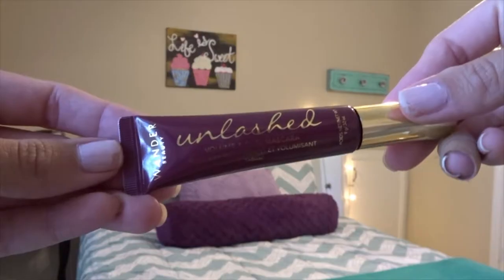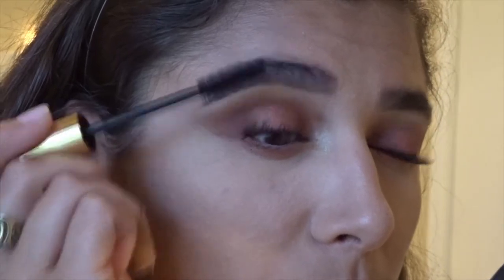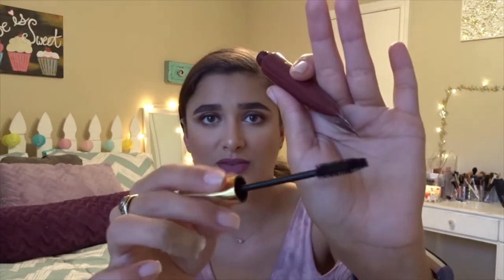I went in with the Wander Beauty Unleashed Volume and Curl Mascara. The description: this award-winning black, intensely glossy mascara will bring your lashes to new heights. It volumizes, lengthens, strengthens, and conditions your lashes using a combination of gentle ingredients. It retails for $24. This mascara was actually my favorite part of the box. The squeeze tube seemed odd at first, but I talked it over with my mom — once you get to the end of the tube you can just squeeze the formula right onto the bristles and use it to the last drop.